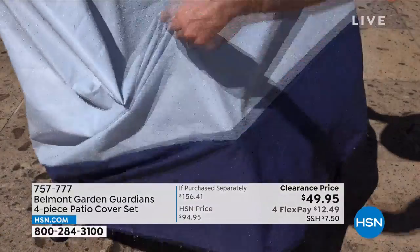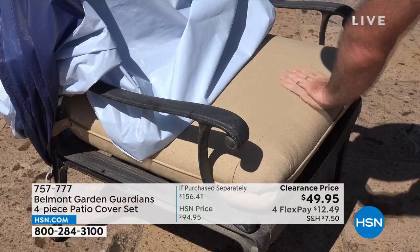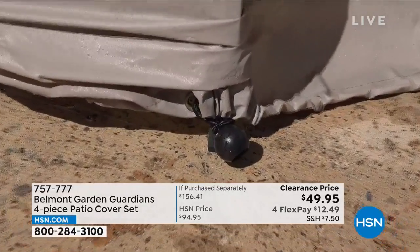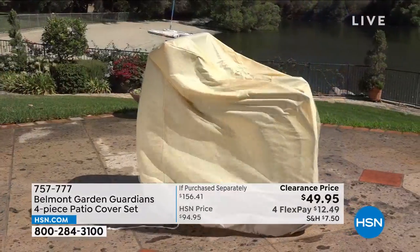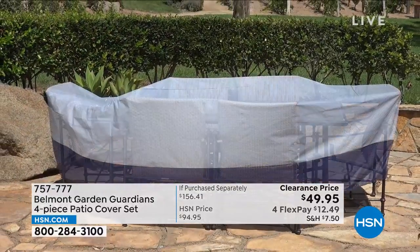When it's raining and you've got weather outside, no worries — there's that bungee to keep it nice and secure so it doesn't blow away even on a windy day. Item number 757-777 to get those home. We're going to dive into more details with Lorna Coe joining us.